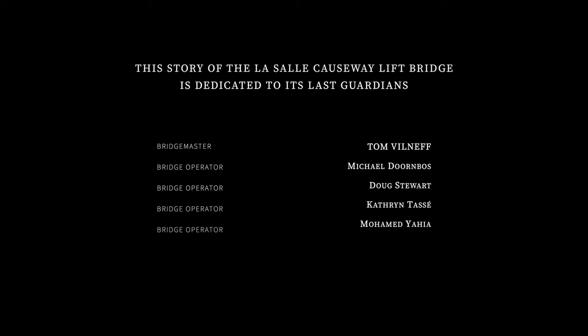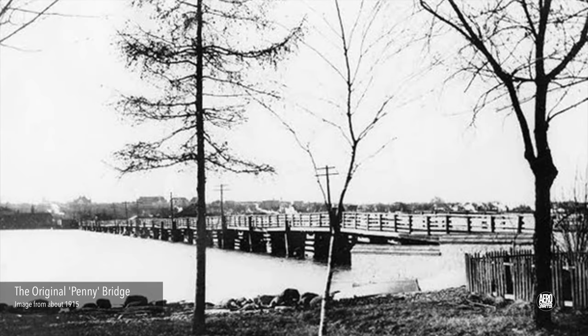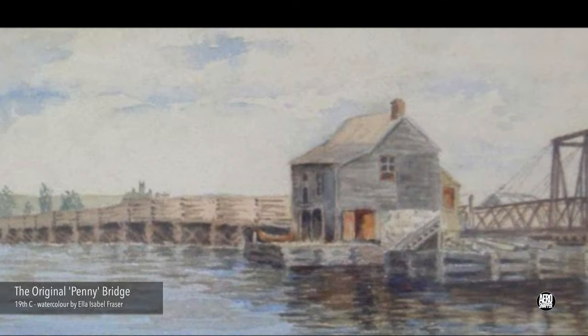Follow along and enjoy the tale from Kingston, Ontario. For several decades after the Rideau Canal opened in 1832, a simple bridge served to cross the Cataraqui River.